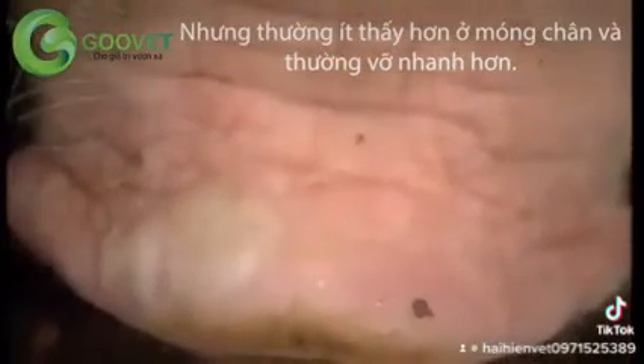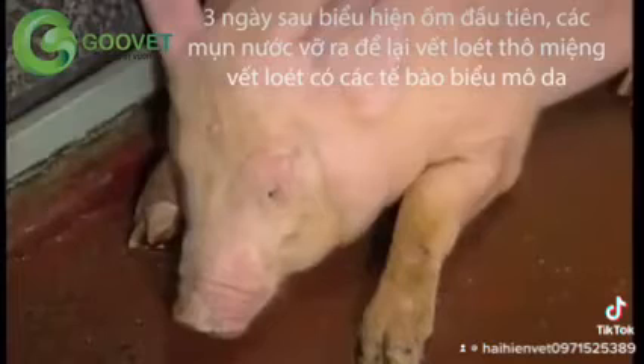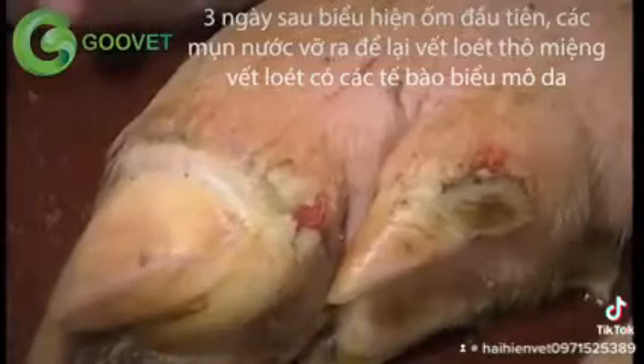Oral and snout vesicles rupture quickly. In lactating animals, lesions may appear on the teats. Within three days of signs of illness first developing, the vesicles on the feet have ruptured, leaving raw ulcerated lesions with tags of epithelium attached.